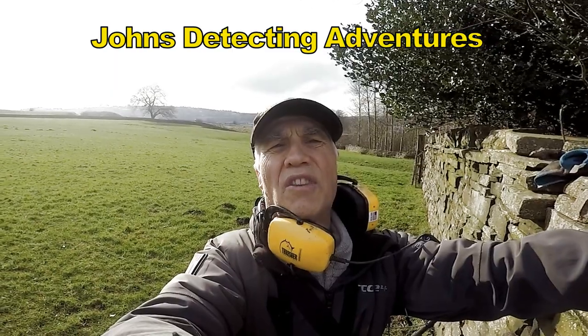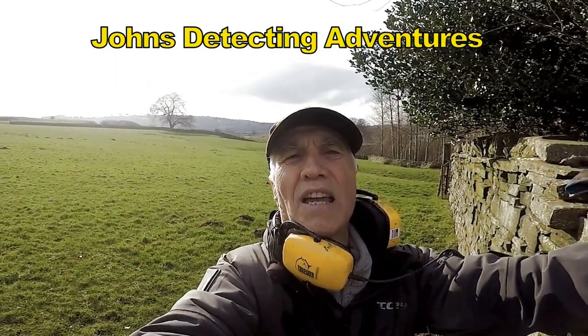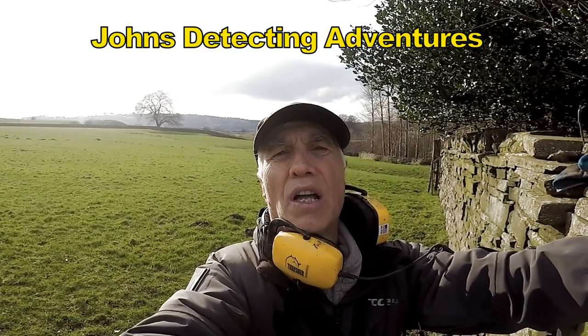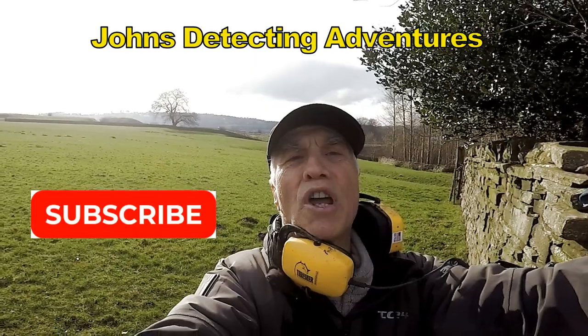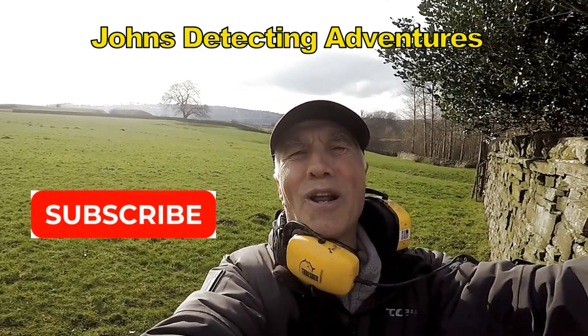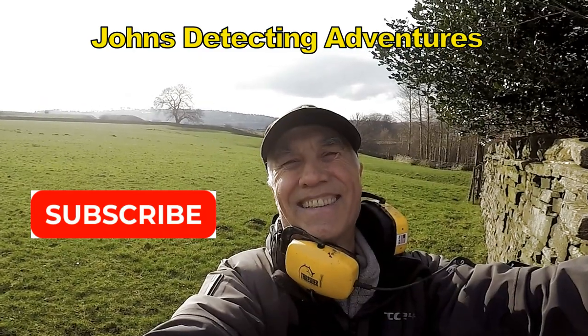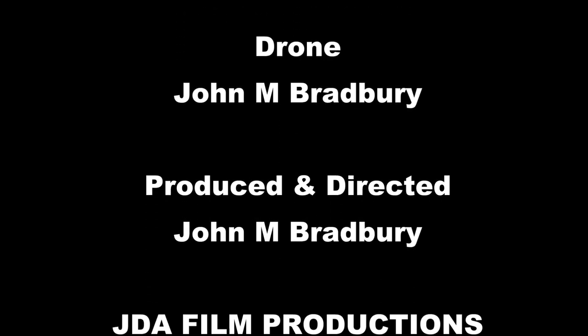Well, another day comes to the end. We've had a cracking day of finding silver and artifacts - absolutely another great day. Thanks for joining me. Catch you on another adventure. Bye.